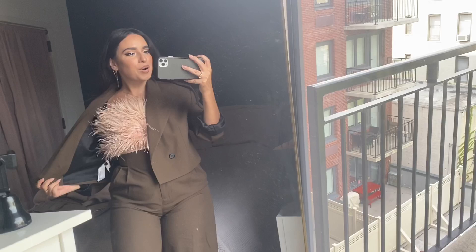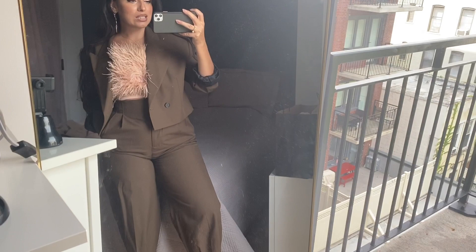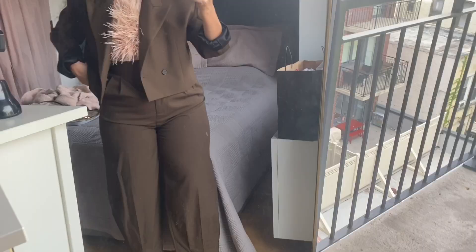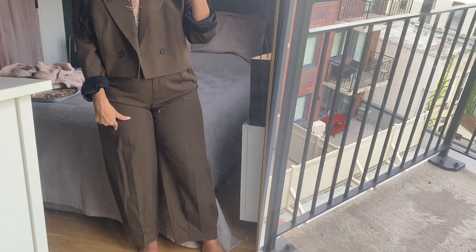Deets on this look: the pantsuit is from Zara — I got this during the winter sale. I think the pants ended up being $12.90 and the blazer was like $19. Original prices were like $80 and $60. And the feather top is from House of CB.